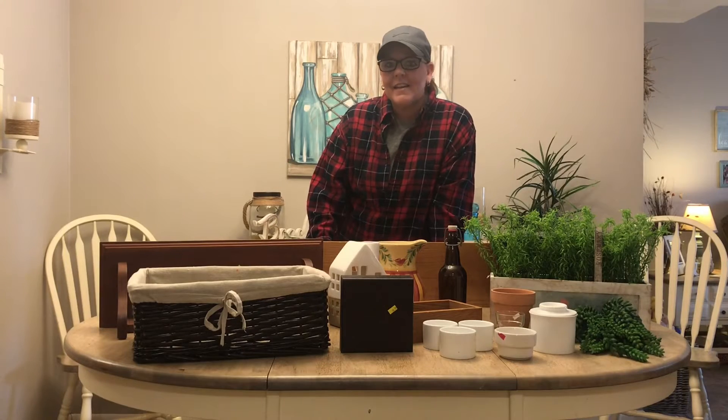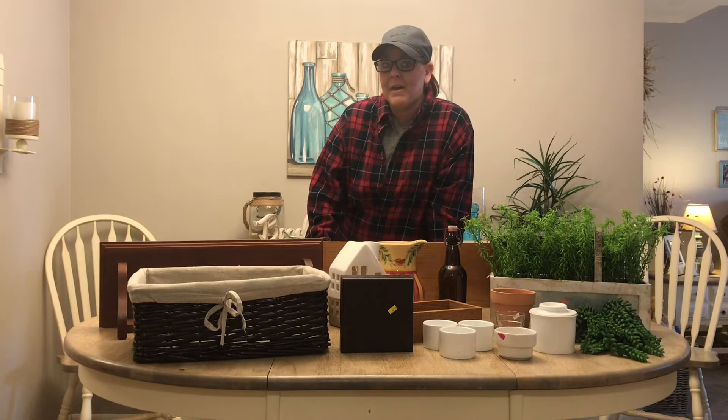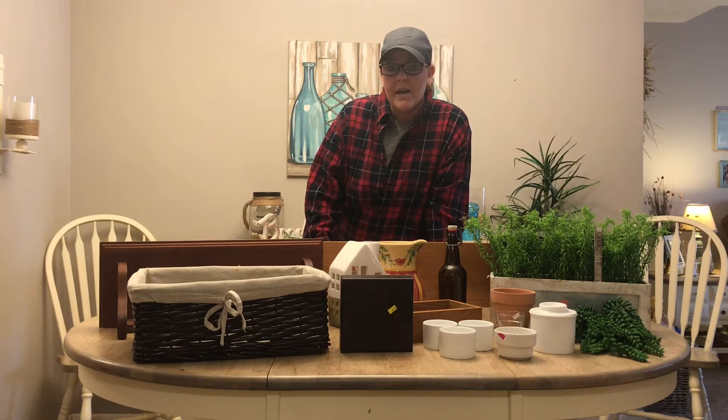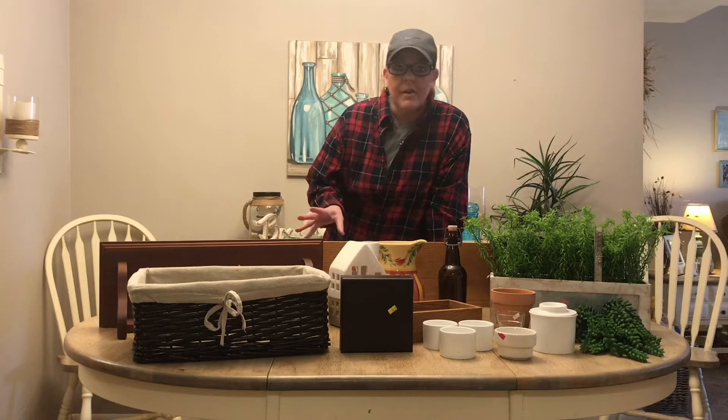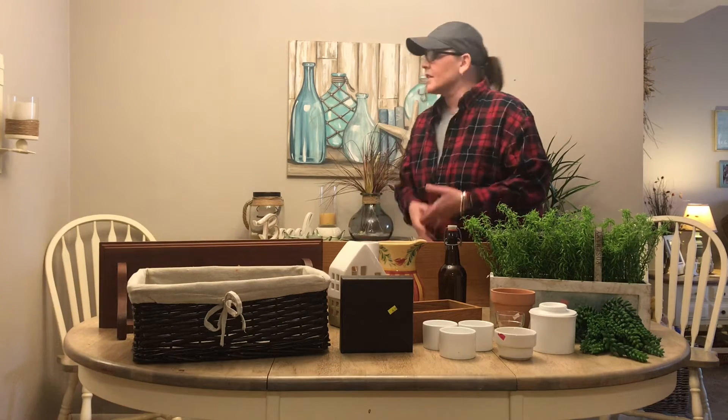Hi guys, it's Heidi again. Welcome to my channel. Today I want to talk about my thrift store finds. Yesterday I took a me-day and went out and had a blast finding some items that I want to use for a decorating project.